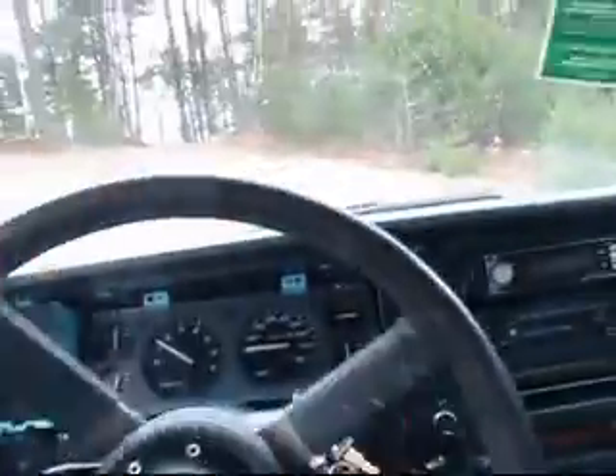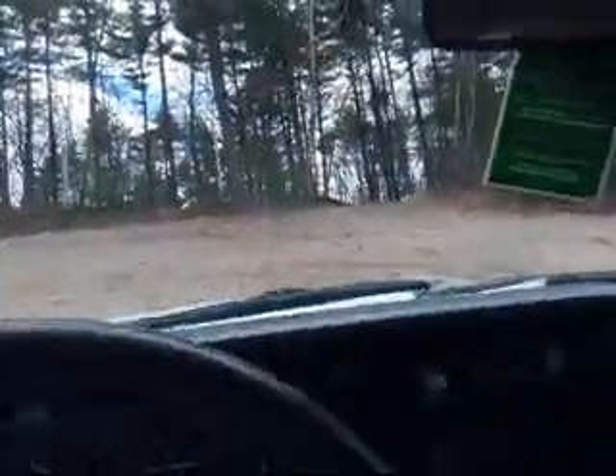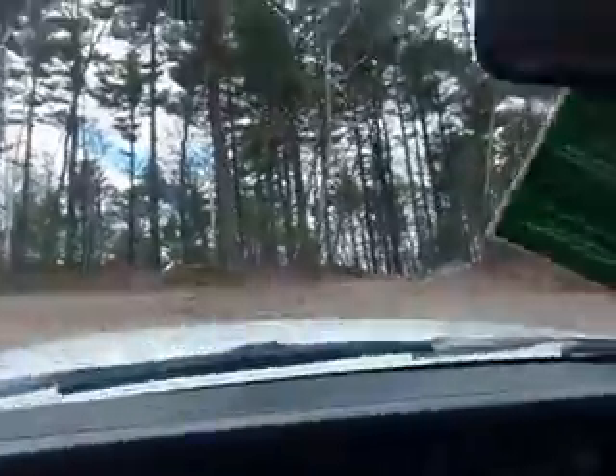Alright, we're doing some off-roading in my Jeep. I wasn't even trying to make it up this hill, so I don't even care.